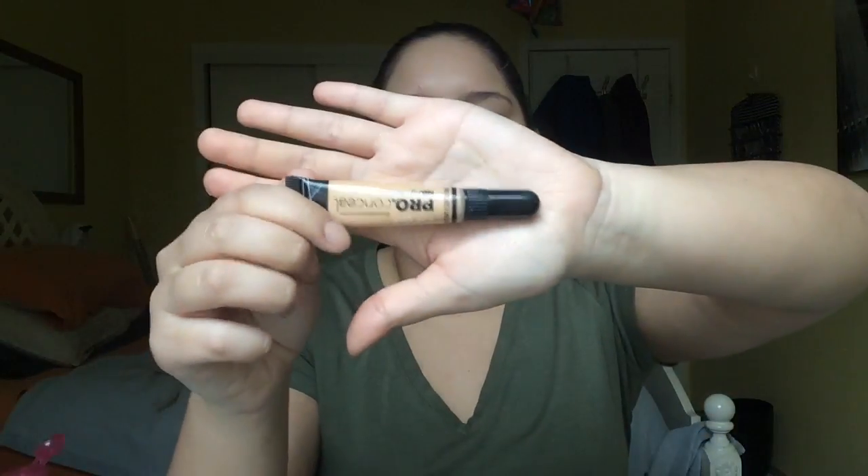Next, concealer. I'm going to go in with my Pro Conceal by LA Girl. This is really good. The shade I have is Creamy Beige — it's a little too yellow for me, but I've just been using it up. It looks super orange on me, though it's not coming up well on camera because of the overcast outside. I've also been getting a lot of acne on my face, which I'm not a fan of — I've never had acne before and now it's just popping up. So I'm just going to conceal all over with that and go back in with the Beauty Blender and pounce.